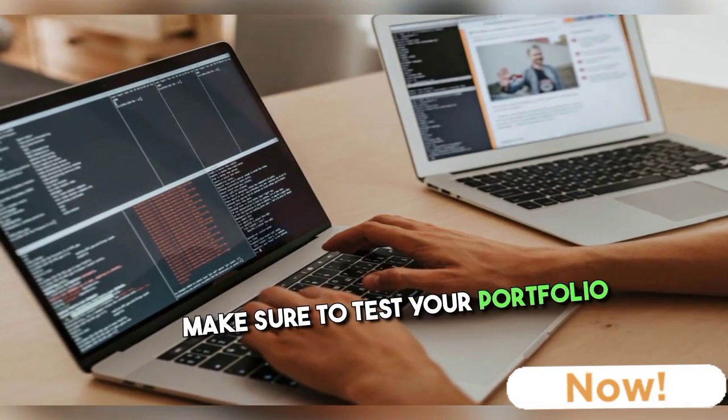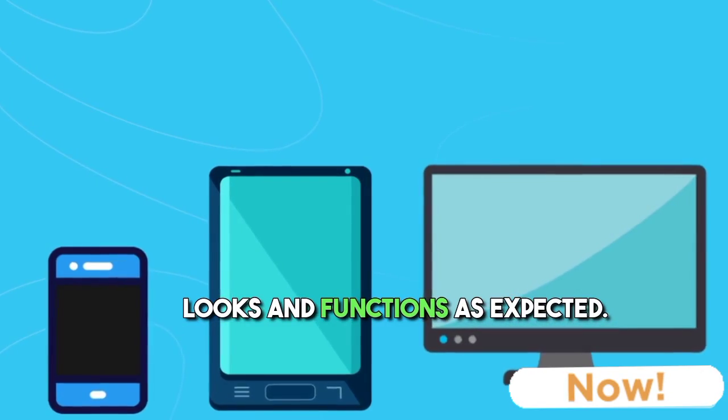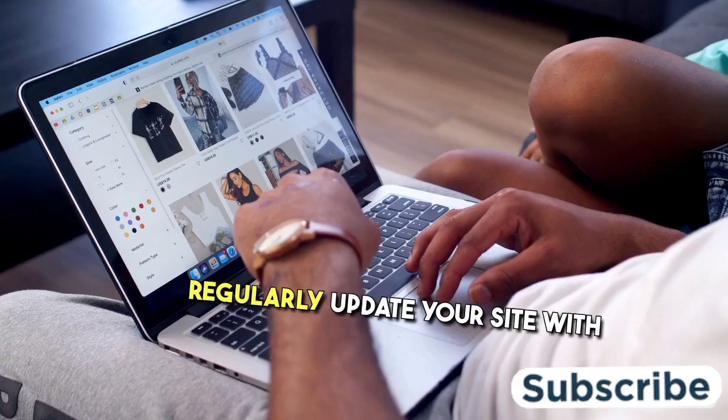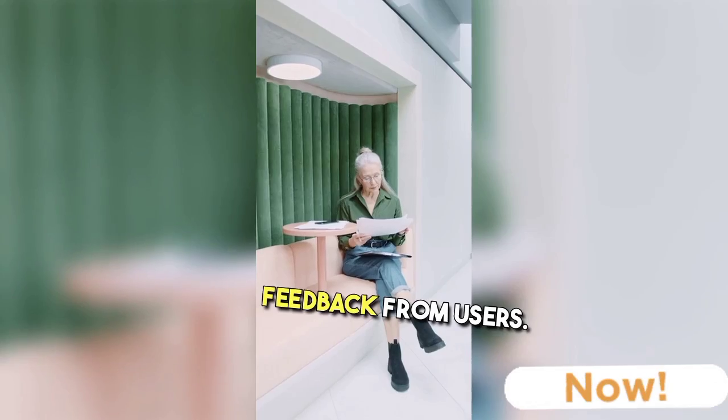Lastly, make sure to test your portfolio website on different browsers and devices to ensure that it looks and functions as expected. Regularly update your site with new projects and make improvements based on feedback from users.